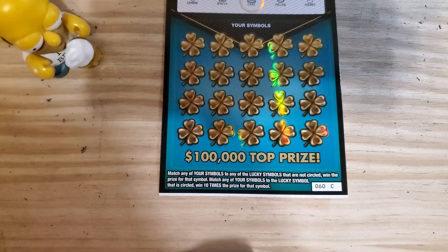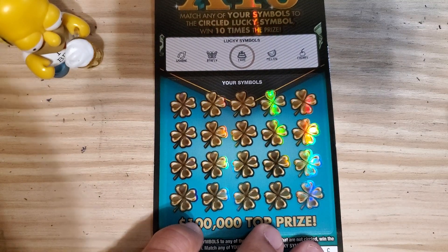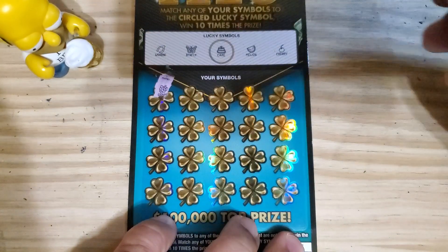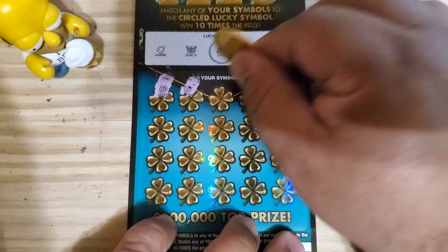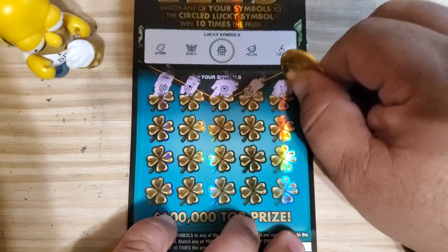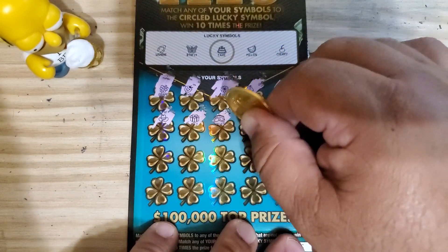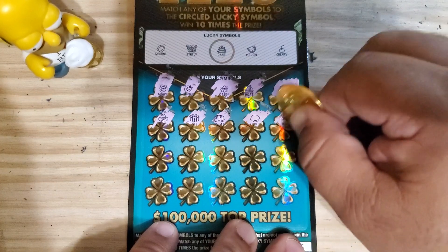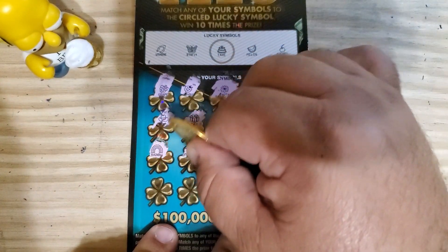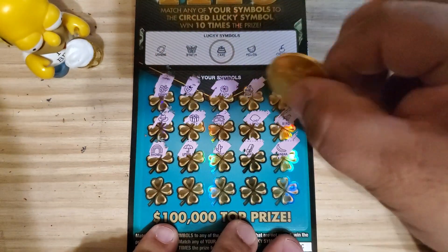Moving on to ticket number 60. Here we're looking for the wishbone, butterfly, circled cake, melon, and the cherry. Going on to the last row — so far no matches.